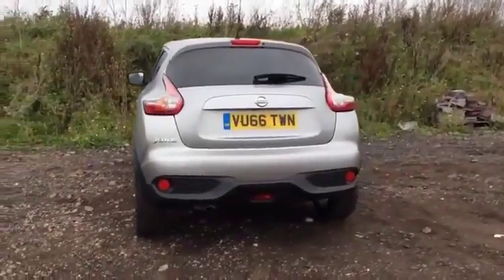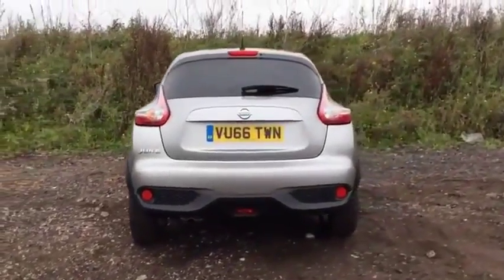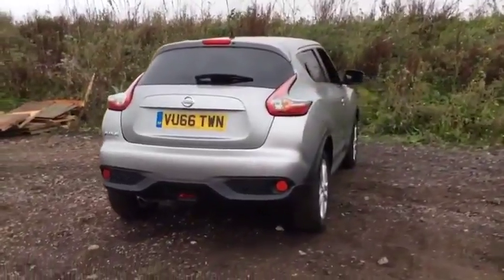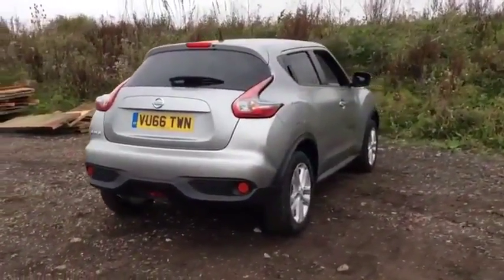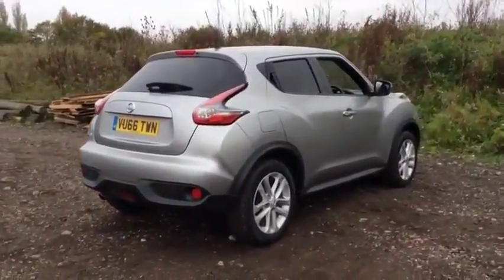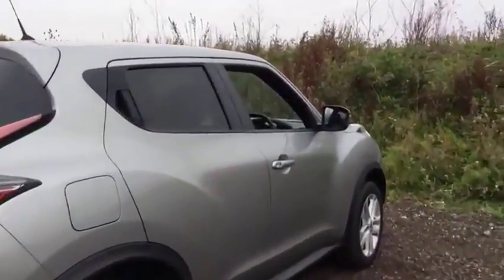If for any reason you decide it's not exactly what you're looking for, don't worry — we have access to over 1,500 approved pre-owned Nissan models in group stock, with stock changing daily, so we're extremely confident we'll have the perfect model for you at one of our dealerships.